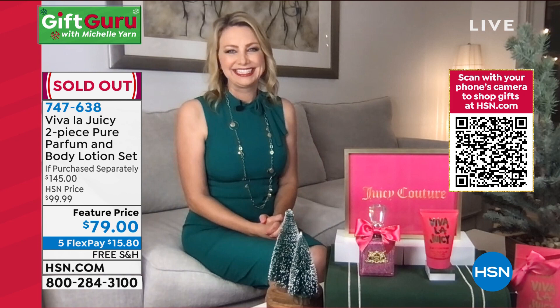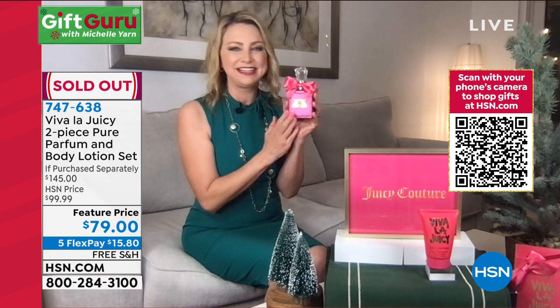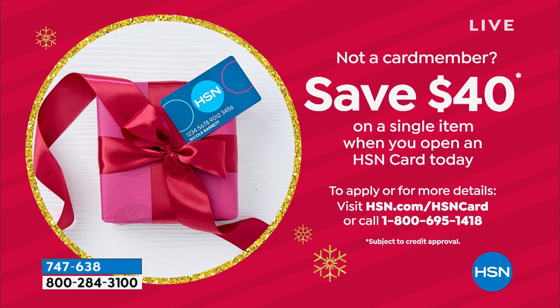It's sold out! How fun. Stephanie, thank you so much — it's amazing. They're going to love it, you guys. It's so good, so gorgeous. What a great gift. Pure parfum.